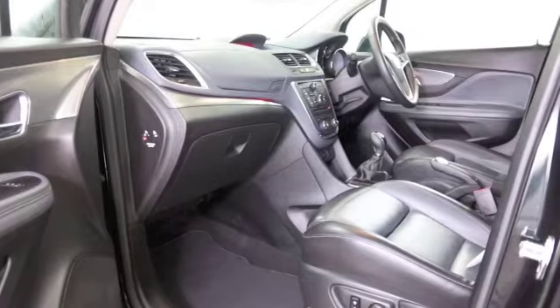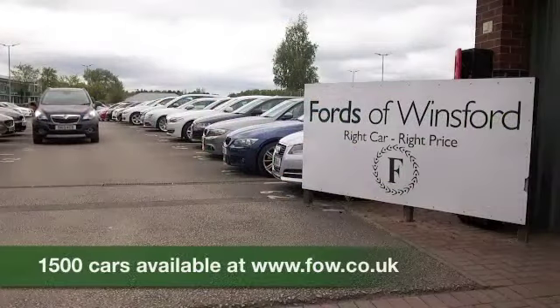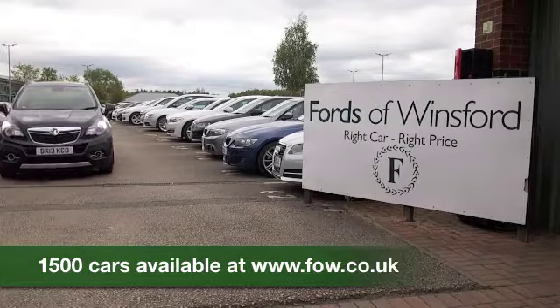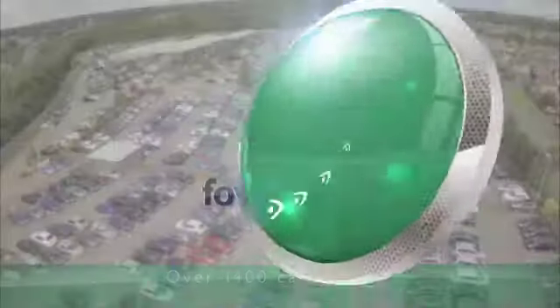If you'd like to find out a little bit more, you're more than welcome to give Jackie and the team a call in our call centre. You can reserve this car for up to 48 hours — no deposit, no obligation. Bring your licence with you, have a test drive, and come and discover this great car for yourself at Fords of Winsford.